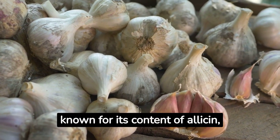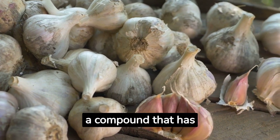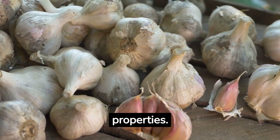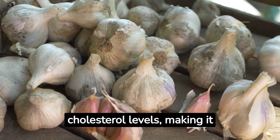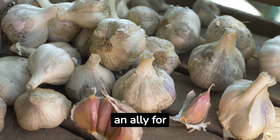Garlic. Garlic is known for its content of allicin, a compound that has antibacterial and antiviral properties. Garlic has also been shown to help lower blood pressure and cholesterol levels, making it an ally for cardiovascular health.